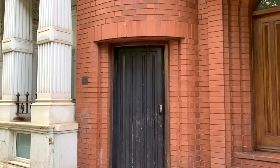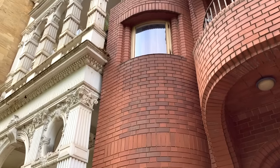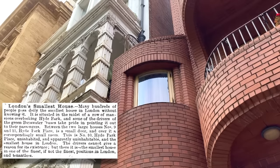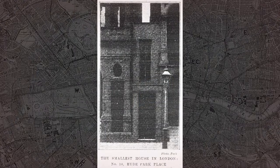Whichever way it came into being, the tiny house was a well-known oddity by the early 20th century. In the summer of 1904, for example, one newspaper noted how drivers of the city's newfangled motorbuses enjoyed pointing out the curiosity to their passengers. The same piece also mentioned that the building was apparently uninhabitable, despite having one of the finest positions in London.